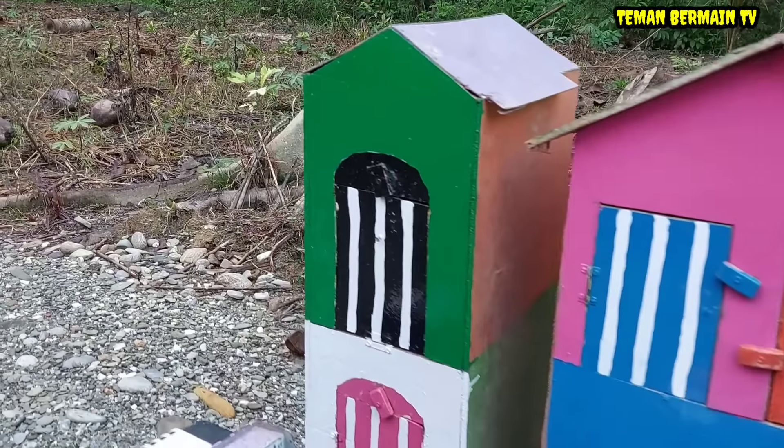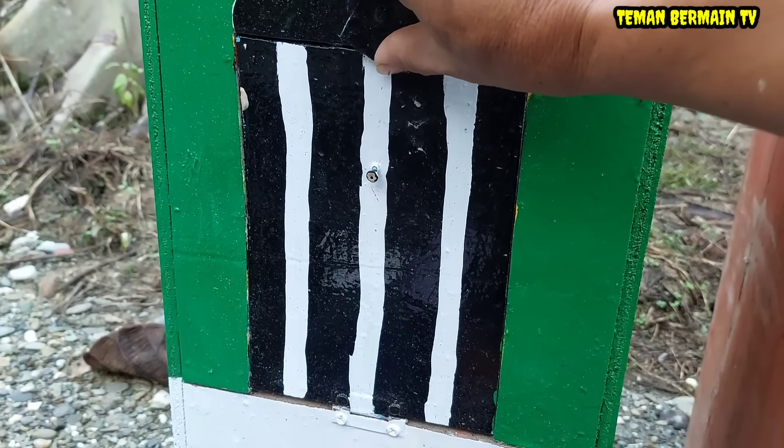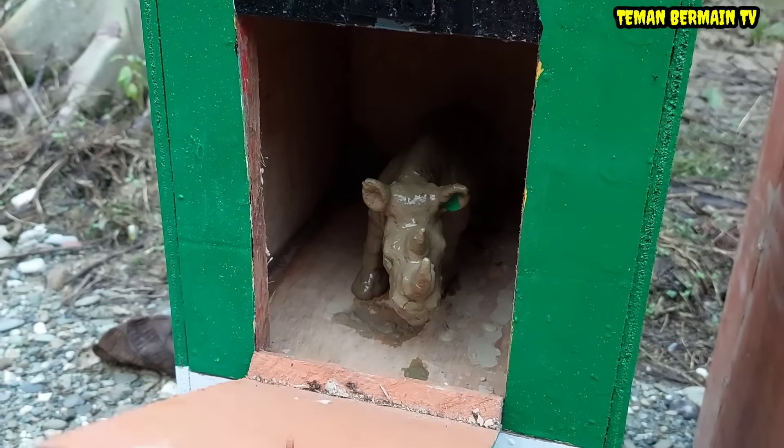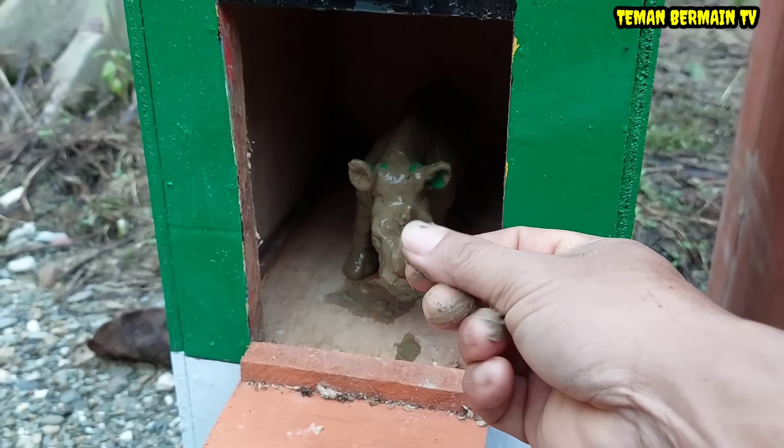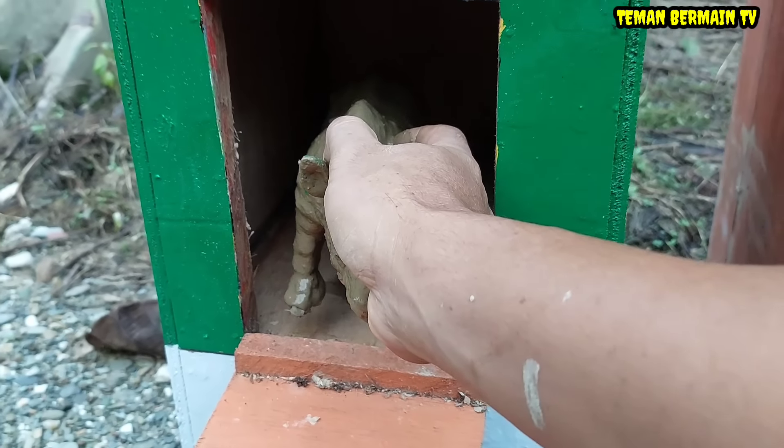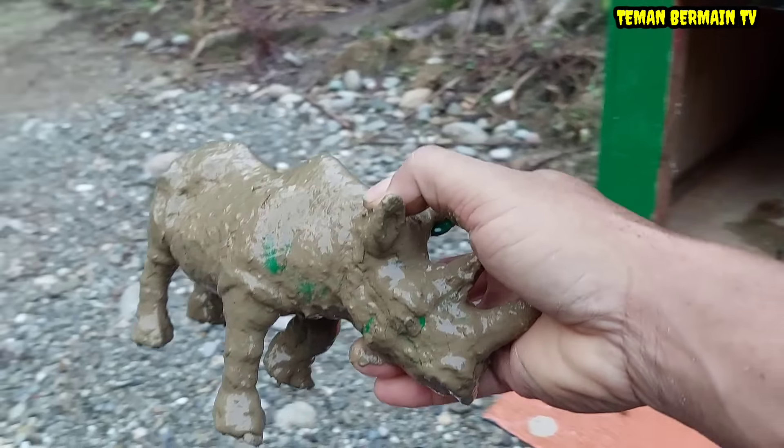Kita buka dulu rumah yang pintunya berwarna hitam. Apa ya di dalamnya? Wow, ada hewan yang kotor. Ayo kita cuci bersih dulu nih hewannya. Kira-kira ini hewan apa ya?